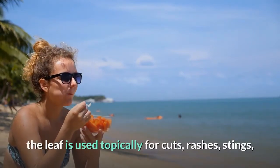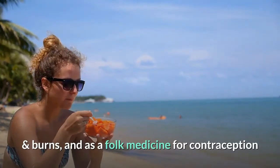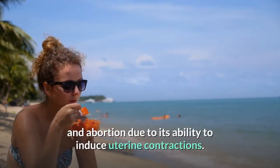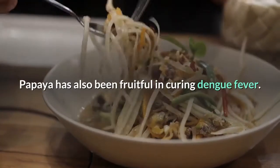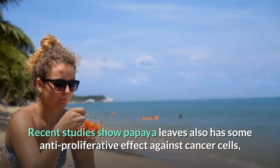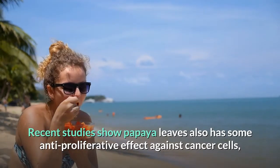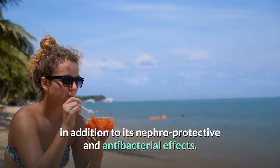While papaya fruit is well known for its laxative effect, the leaf is used topically for cuts, rashes, stings, and burns, and as a folk medicine for contraception and abortion due to its ability to induce uterine contractions. Papaya has also been fruitful in curing dengue fever.